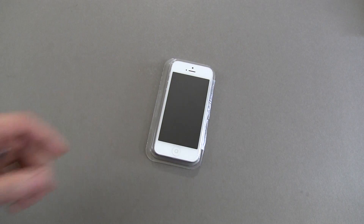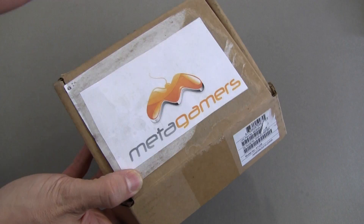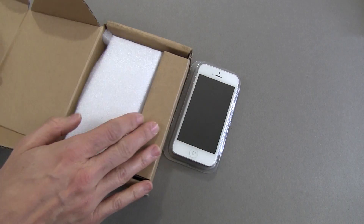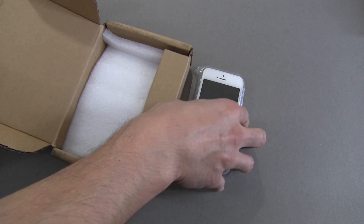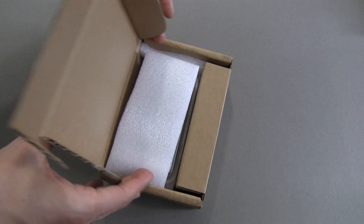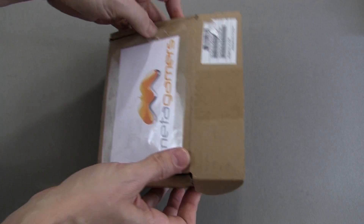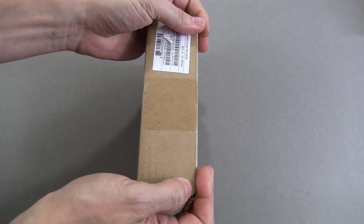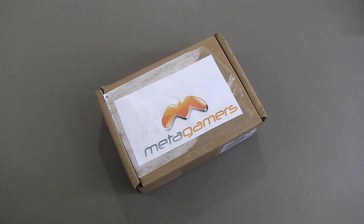Let me go ahead and show you the accessory that I've designed called the Dropbox. It's got some Metagamers branding here. I include some specially designed shock absorption in this, and if we put your iPhone 5 into this case and then close it up, now you've got excellent drop protection that I'm going to demo for you in just a moment. So let's cut away — I'll show you the drop protection on this, and then we'll wrap it up.